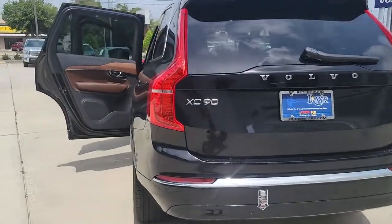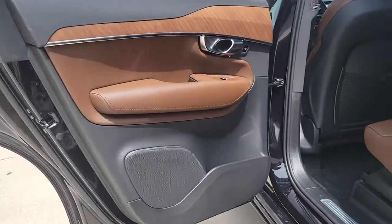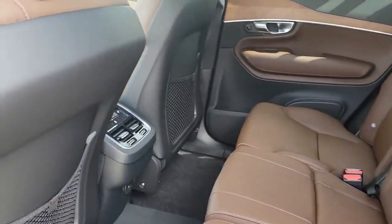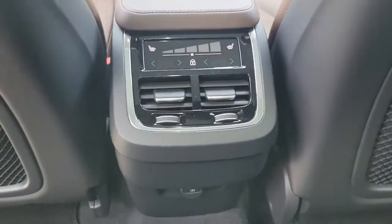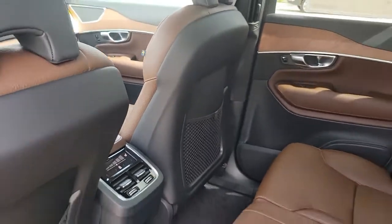The following are some of this vehicle's highlighted options: navigation system, sun and moonroof, keyless entry, power passenger seat, heated rear seat, fog lamps, aluminum wheels, heated front seat, third row seat, and electronic stability control.